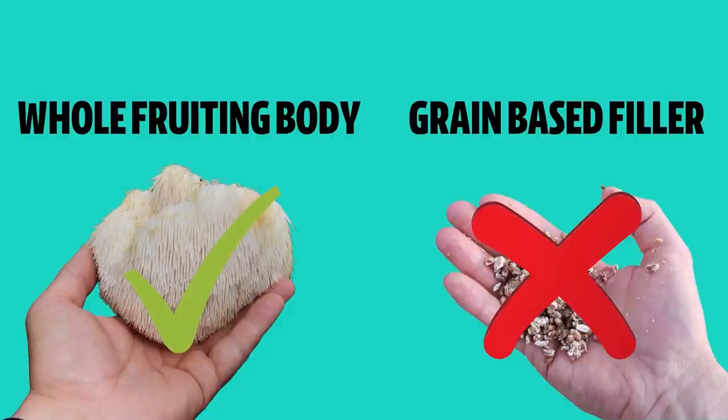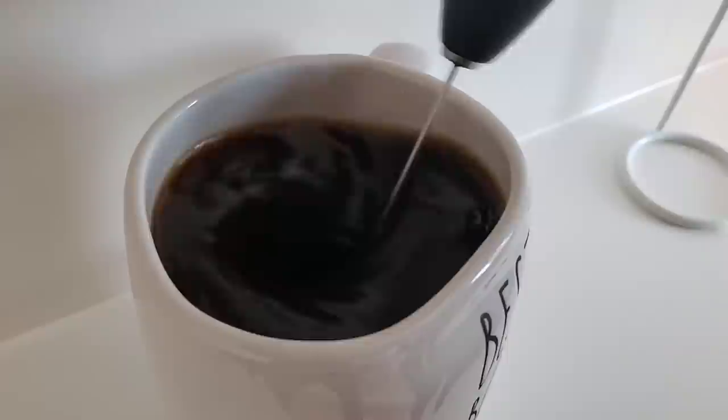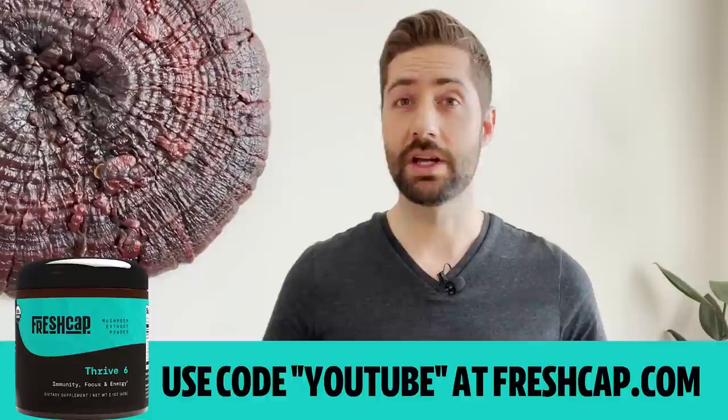That's it for this video. I found most of these pictures on Reddit — if you want to join the discussion, links to all the threads are in the description below. If you have any stories or examples of mushrooms growing in weird places, feel free to share in the comments. Also, if you're looking to experience the benefits of mushrooms, check out Thrive Six — our premium blend of six powerful functional mushroom extracts using whole fruiting body mushrooms that have been thoroughly extracted. It's easy to use: just add a scoop to your coffee or smoothie, or get it in capsule form. Use code YOUTUBE at checkout for 15% off at freshcap.com.